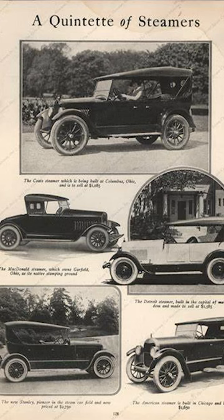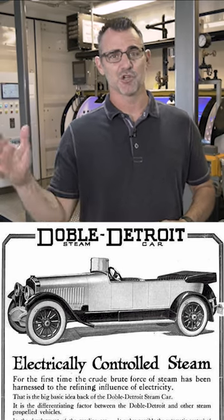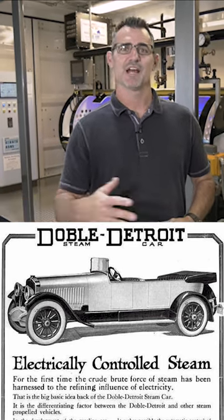The steam car had gone out of vogue about the 1920s, but it hadn't gone out of vogue for one guy: Bill Bessler. Bessler was still involved with steam because he bought the Doble steam company way back in the day.